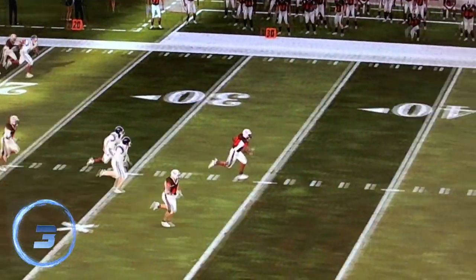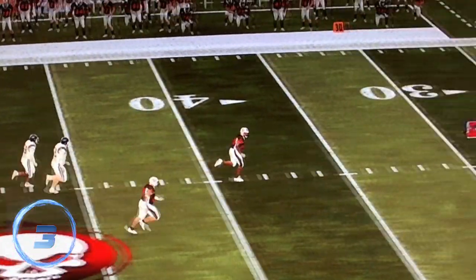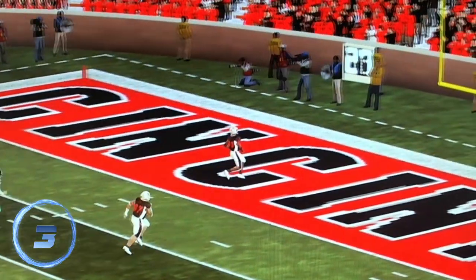Number 3: Bubba Jones fumbles the ball, giving Matthew Elliott an 80-yard score, beginning Cincinnati's slaughter of Edmonton. This is the play that turned it all around, causing Cincinnati to have 42 unanswered points.